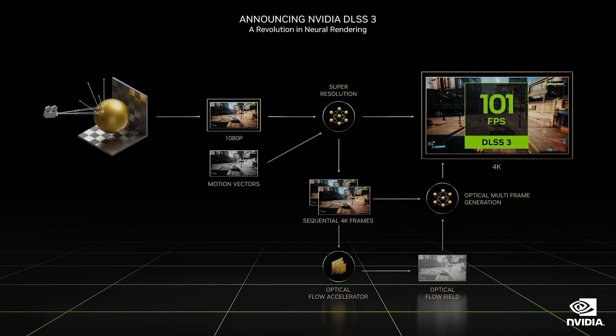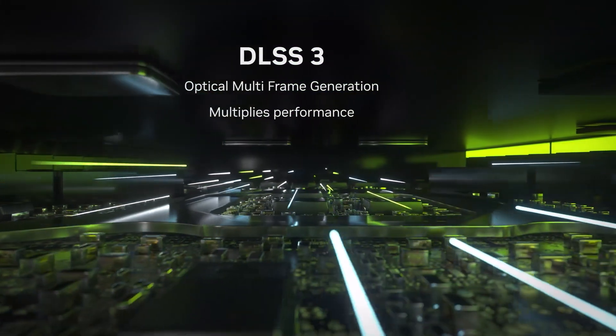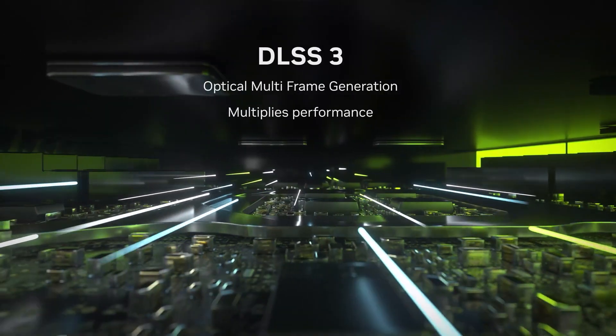Ada Lovelace architecture also introduces DLSS 3, a new AI upscaler that generates entirely new frames rather than just pixels, boosting game performance by up to four times over brute force native rendering. Because DLSS 3 generates new frames, it benefits both GPU and CPU-limited games.